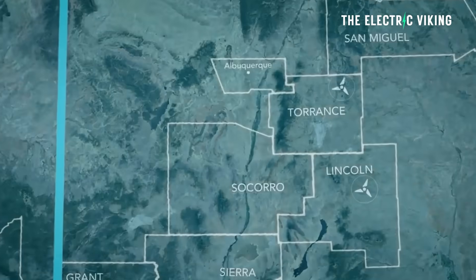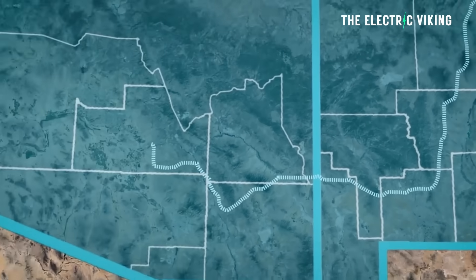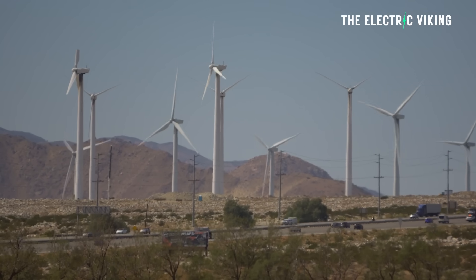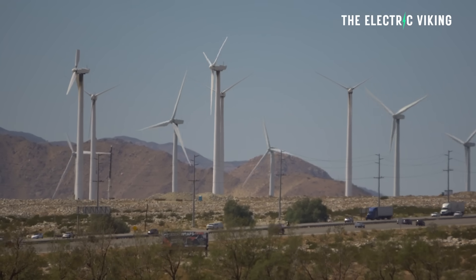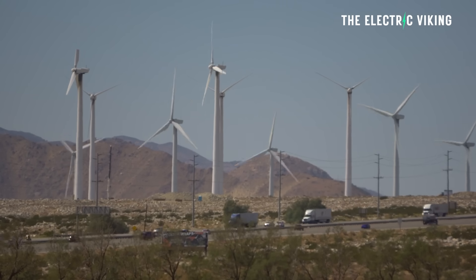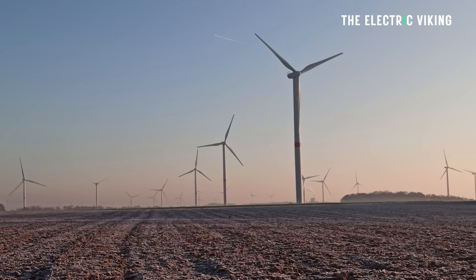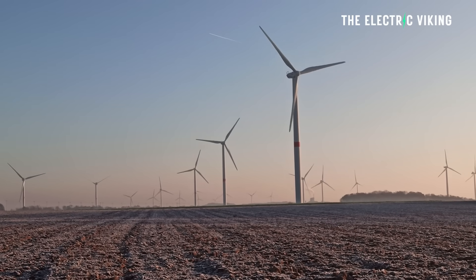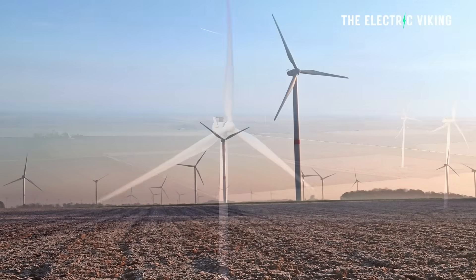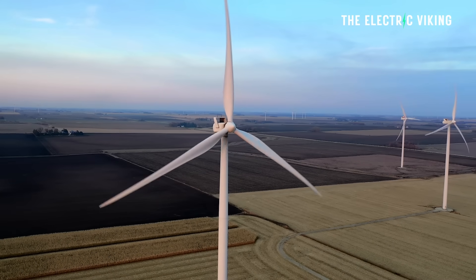The Sunzea Transmission Project is the largest clean energy project in United States history. Full construction has already begun — in fact, it happened approximately towards the end of December, around the 26th. Sunzea is a massive clean energy project in the US Southwest, where it gets very, very windy, and it's closed an $11 billion non-recourse financing and launched full construction.